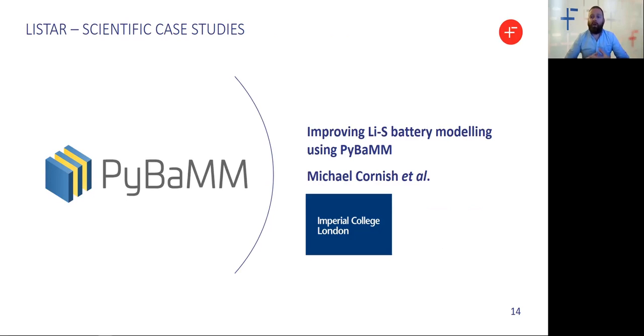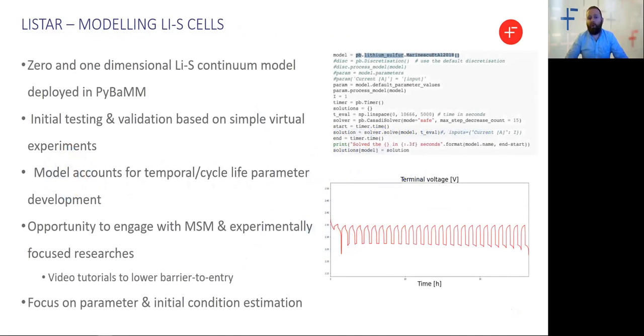Alongside our experimental work packages, we have an exciting portfolio of modeling work ongoing in the LIFESTAR Consortium. One important aspect is the development of improved continuum models for lithium sulfur systems, being led by Imperial College London. Developing robust zero and one-dimensional models is key to better understanding the cell's behavior and lifetime characteristics. We've integrated lithium sulfur models into the PyBaMM framework, developed by the Multiscale Modeling Project — Greg Offer has spoken to this in depth in their earlier talk. This work will simplify modeling for our experimentally focused researchers and aid improved communication between experimentalists and computational researchers.